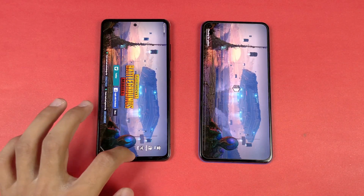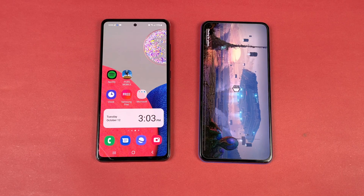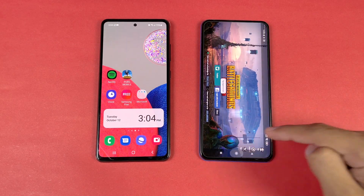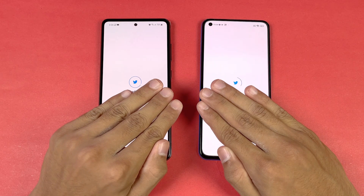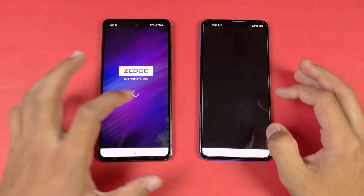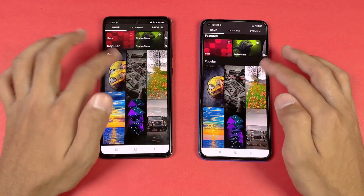Samsung is done and the Mi 11 Lite still takes a lot of time. The Mi 11 Lite is now also done — about 4 or 5 second difference. Let's open TikTok — faster on the Samsung. Now let's see Zedge — faster on the Samsung as compared to the Mi 11 Lite.